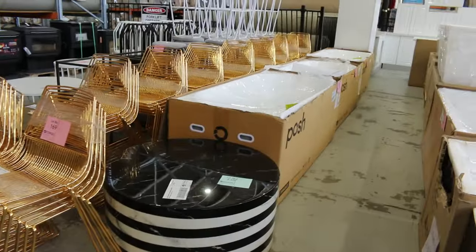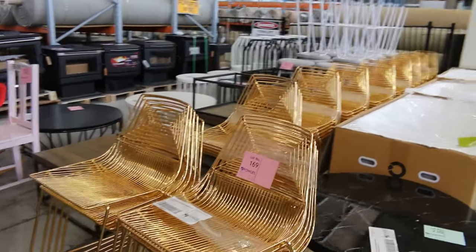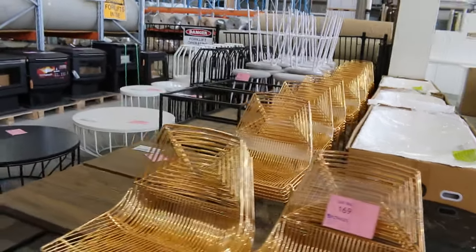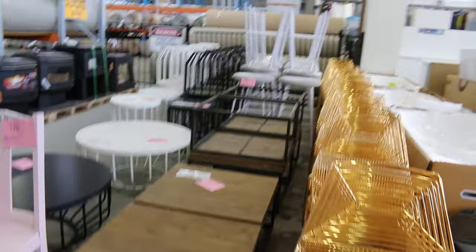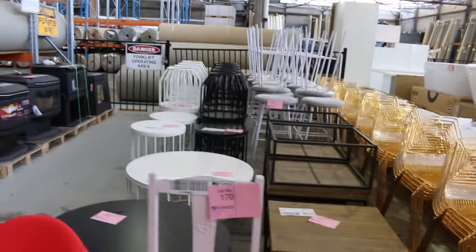Over to some more unreserved ex-hire stuff. Have a look at these beautiful gold chairs — 50 gold chairs there. Coffee tables, side tables, bar stools at the back, round side tables, more coffee tables. All unreserved, of course, folks.